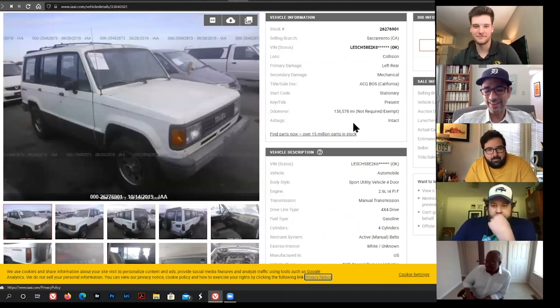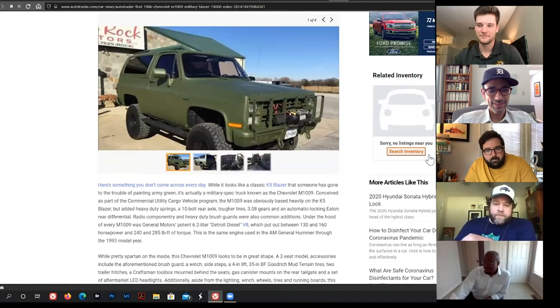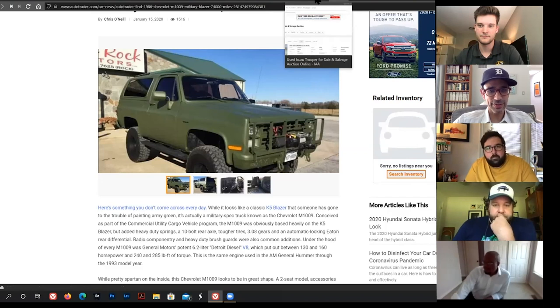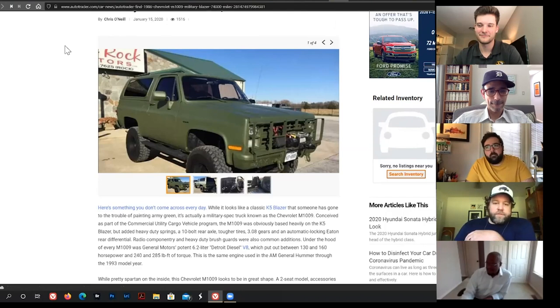The 6.2-liter diesel was basically indestructible. GM learned hard lessons from the Oldsmobile 5.7 diesel and really overbuilt the 6.2. Those engines were still going into military trucks as recently as ten years ago, turbocharged as the 6.5. You can still buy old Humvees off military auction websites — they all run that engine.